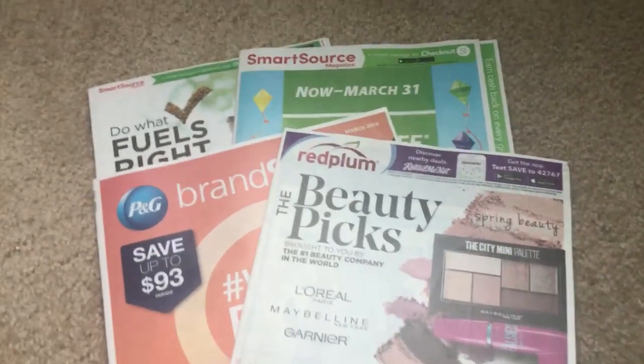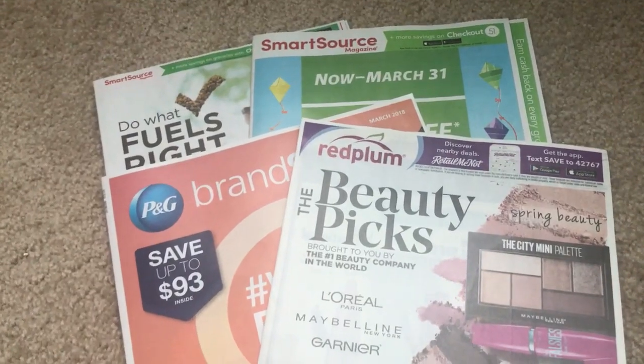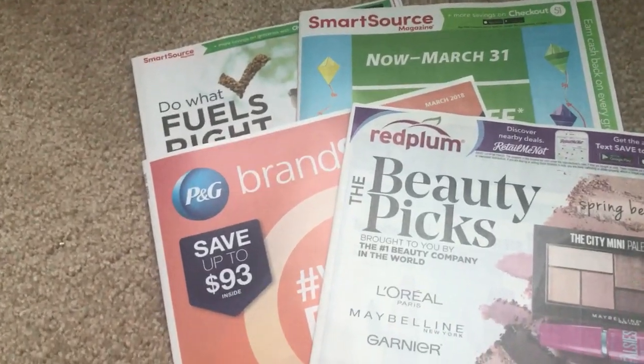Alright guys, it's coupon insert preview time. These are my four inserts that I got in my paper. Always check your newspapers. There are two SmartSource, a Red Plum, and the March P&G Insert.